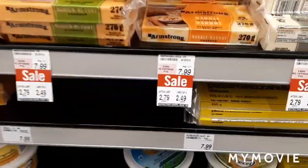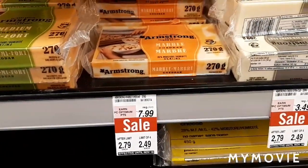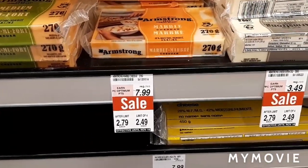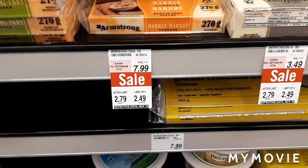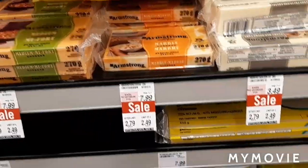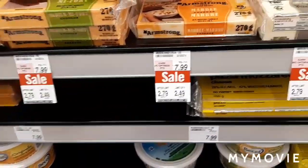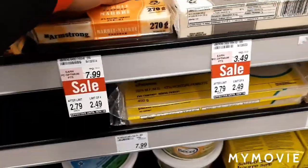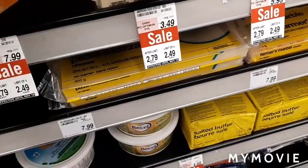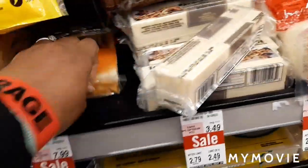So I'm getting the Armstrong cheeses — these are $2.49 with a limit of four, and after the limit it's $2.79. My friend is going to give me a 75-cent coupon; I had some but I don't know where I put them. My child likes a lot of cheese and I think this is a good deal with the coupon.